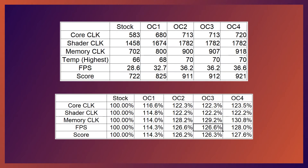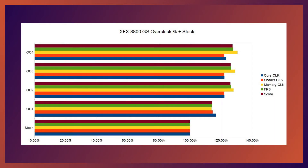In conclusion, we've got a 27.6% increase in performance by increasing the core clock by 24.1%, the shader clock by 23% and the memory clock by 31.1%. Hopefully this is useful to someone. Thanks for watching.